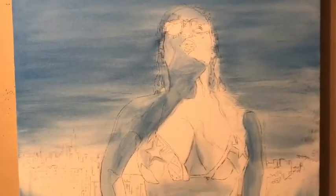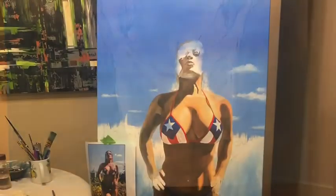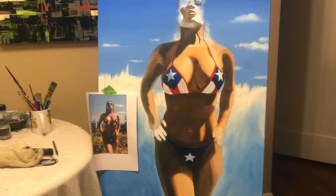This is how I cropped the photo for the final portrait to make a nice composition. Then I toned the canvas with blue, did a sketch, and proceeded with the painting.